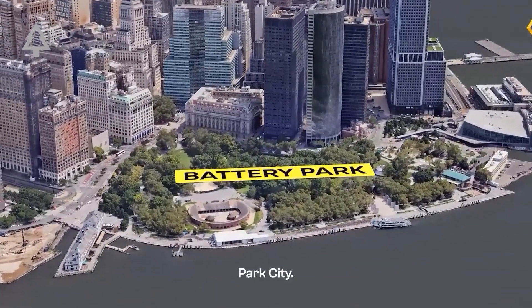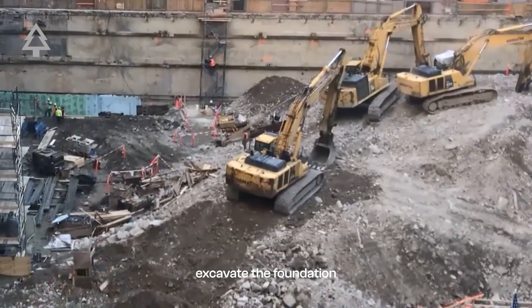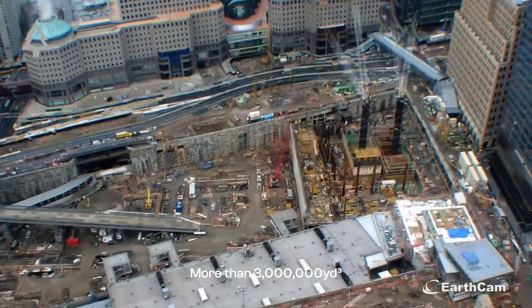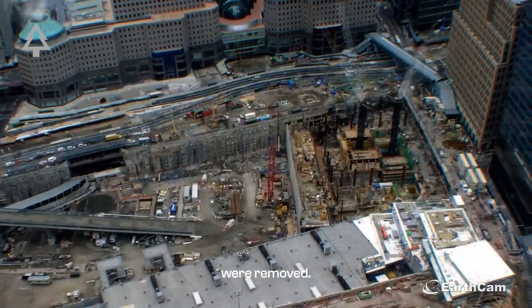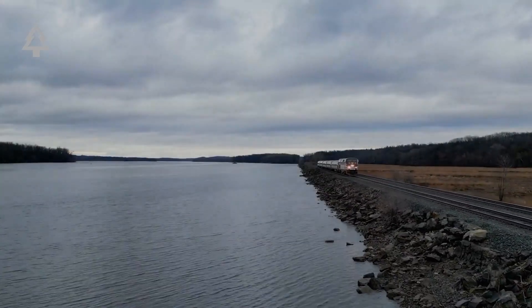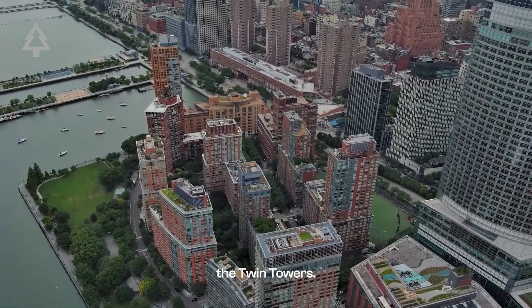One of the most dramatic examples of land-building is Battery Park City. It didn't exist until the 1970s, when New York excavated the foundation for the original World Trade Center. More than 3 million cubic yards of rock and soil were removed. That material was dumped along the Hudson to create 92 acres of brand new land. Battery Park City was literally built from the rubble of what would become the Twin Towers.